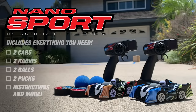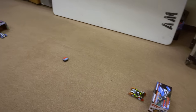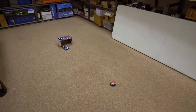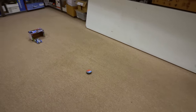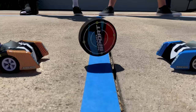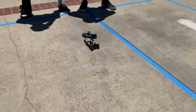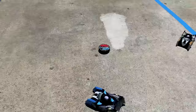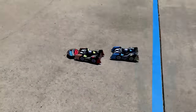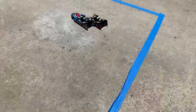First of all, it costs only $80, and that includes two cars that are ready to drive and two transmitters. Second, there is a soccer-style game included with the Nanosports for you to battle an opponent, which is why there's two cars, and the game pucks are included. That's pretty nice because there aren't any other RC cars providing a game along with it. You don't have to use the game, but it's a nice objective when RCing with others, making the Nanosport great for parties, birthday parties, and family gatherings.